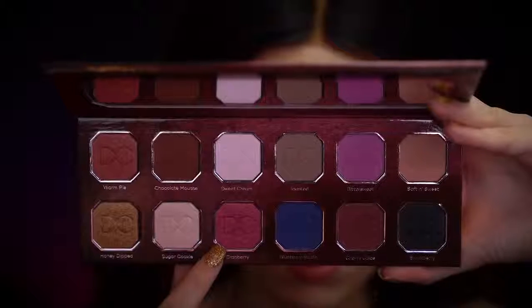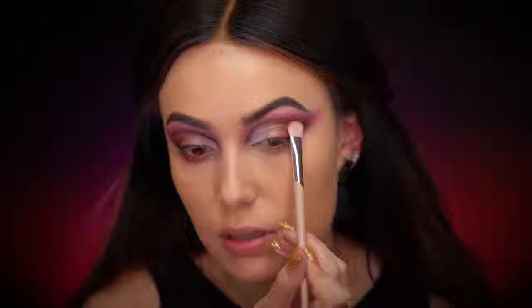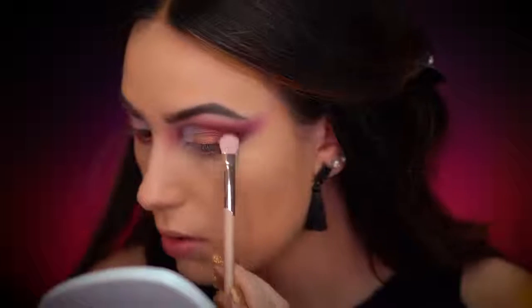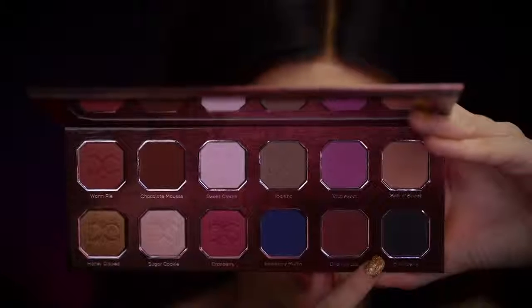I'm grabbing the shade Cranberry and placing that on the outer corner of the eye right next to Honey Dipped, bringing it up right into the crease and blending all those colors together. Now I'm picking up the Blackberry shade on a really flat brush, going in to define the crease, and also using it as a liner.